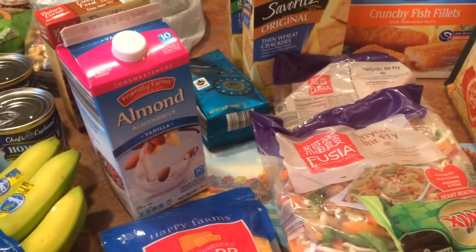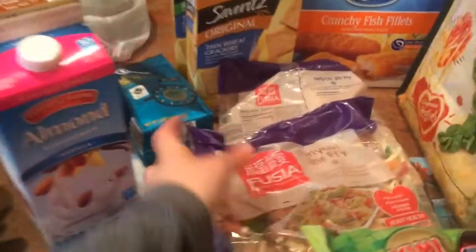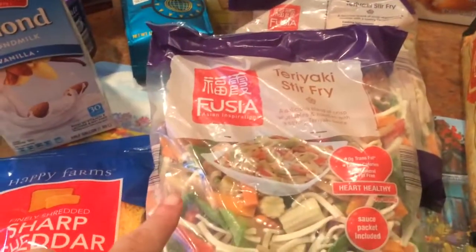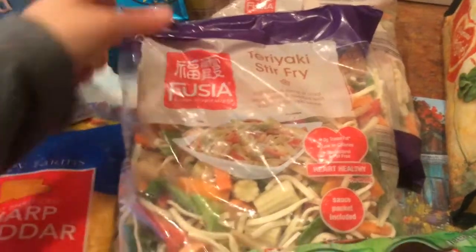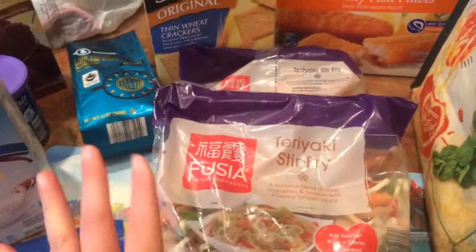Hello, this is a very quick Aldi shopping haul, so let me get to it and show you what I bought. I'll start with my frozen items. I got two teriyaki stir-fry, $2.99 each. These always make a really great meal and they're so easy. I got two of those.